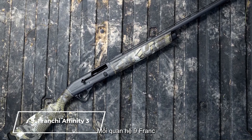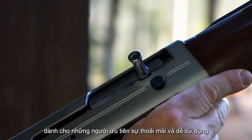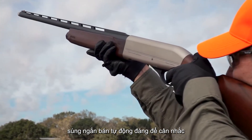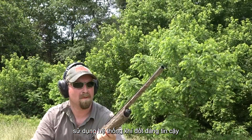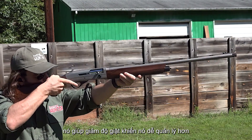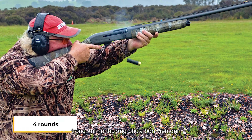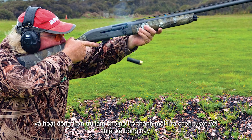Number 9: Franchi Affinity. For those prioritizing comfort and ease of use, the Franchi Affinity III is a lightweight semi-automatic shotgun worth considering. Utilizing a reliable gas system, it helps reduce recoil, making it more manageable for shooters of all experience levels. While it typically holds four rounds, its accuracy and smooth operation make it a formidable option.